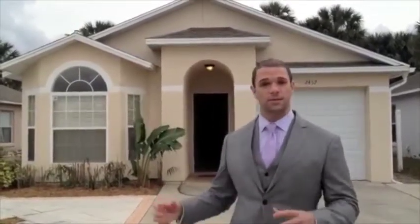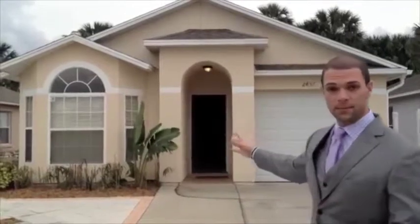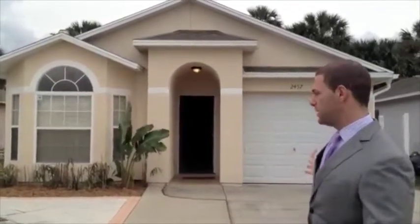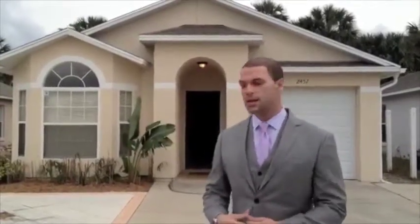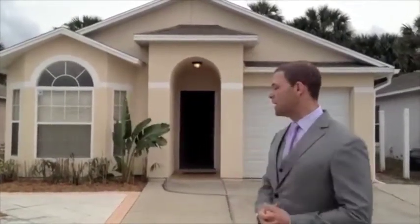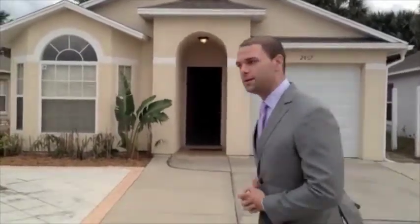This property just went under complete refurbishment two days ago. The exterior had brand new paint done, the garage door was replaced, and the landscaping was updated. The windows were brought up to grade A standard and replaced, as well as the front door. Let's take a look on the inside and I'll show you everything that was done in the interior.